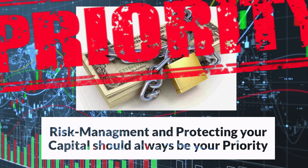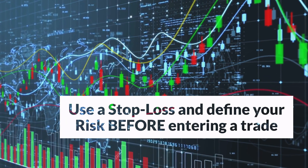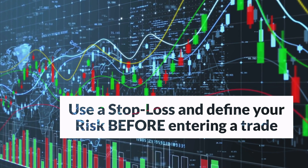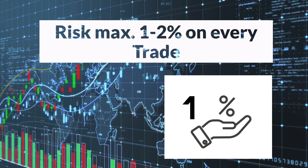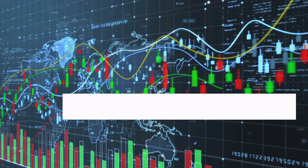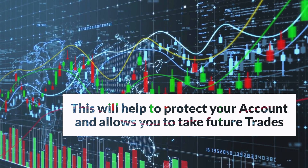Proper risk management is crucial because it safeguards your trading account and ensures long-term success. By setting stop-loss orders, you define your risk up front and protect yourself from large, unplanned losses. Managing position sizes, typically limited to 1% of your trading capital per trade, preserves your account balance and allows for consistency. Protecting your capital ensures you can weather market fluctuations and participate in future opportunities while minimizing the risk of blowing your account.